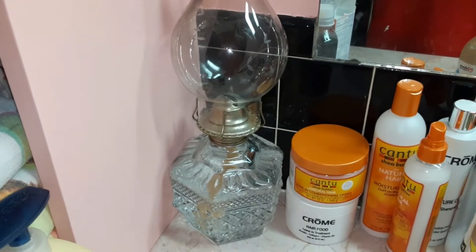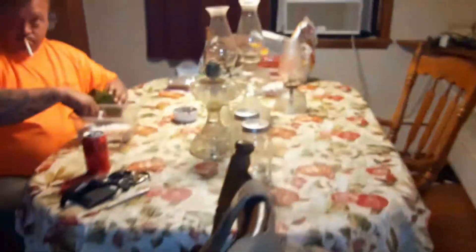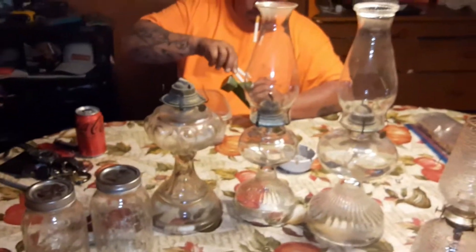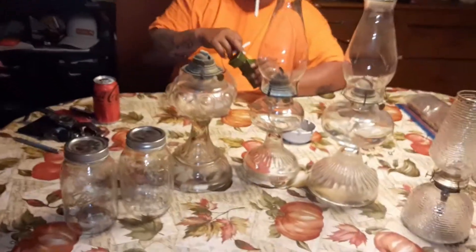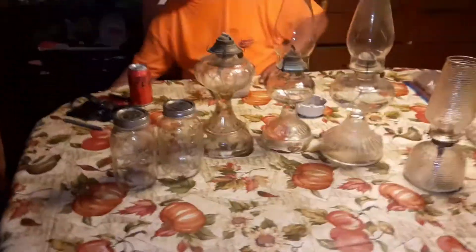About 90% of the stuff I have for this house we've gotten secondhand. Literally this table and chairs was here when we moved in — they left it. It sticks from all the whatever it has since we bought this house, so I just leave it like that.